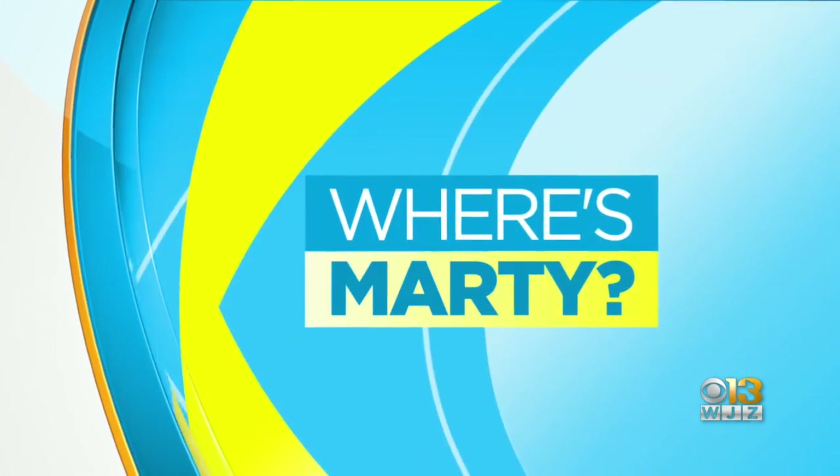Well, this morning, physical proof of how far we've come technology-wise. We want to go back out live to Marty Bass at the National Electronics Museum. Hi Marty, what are you showing us now?